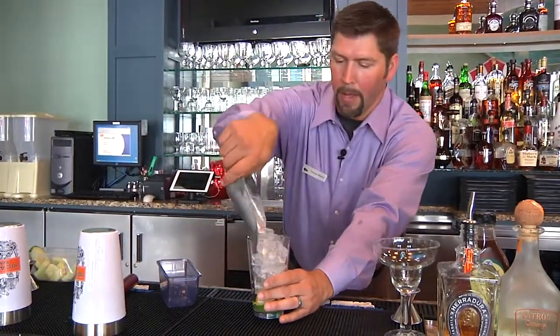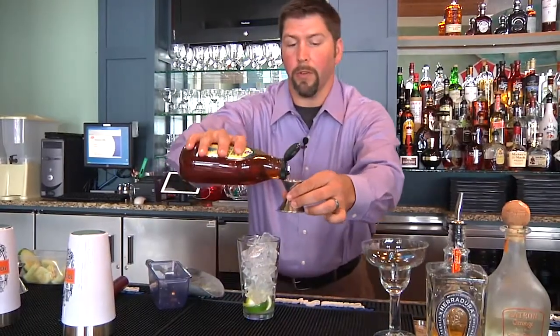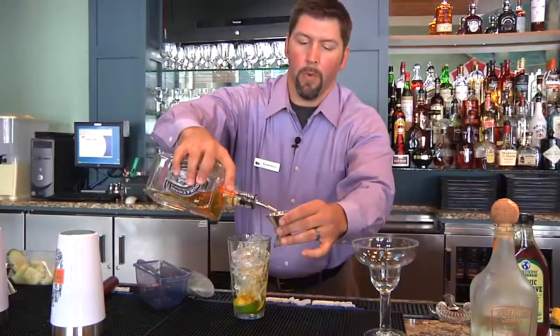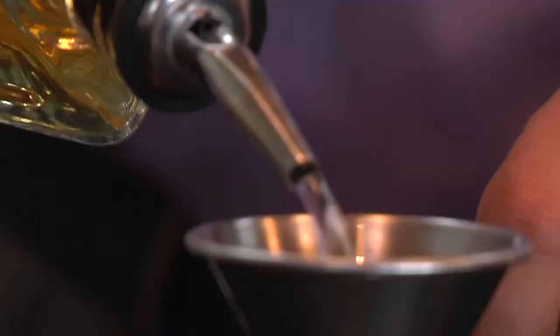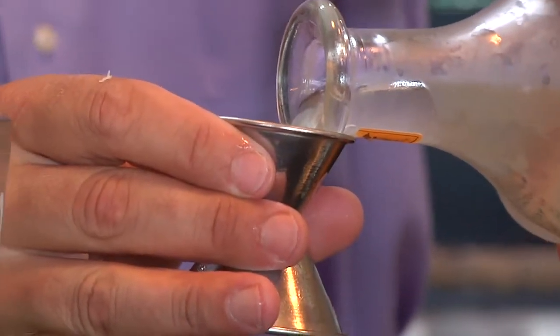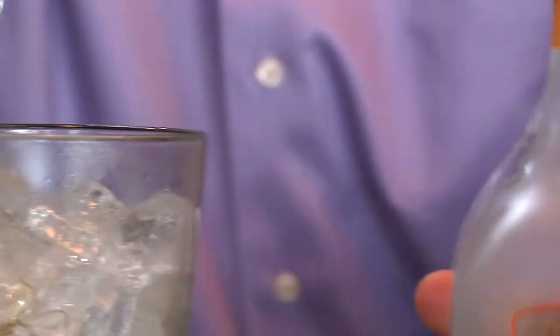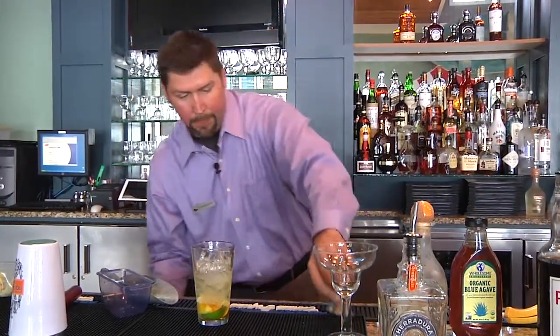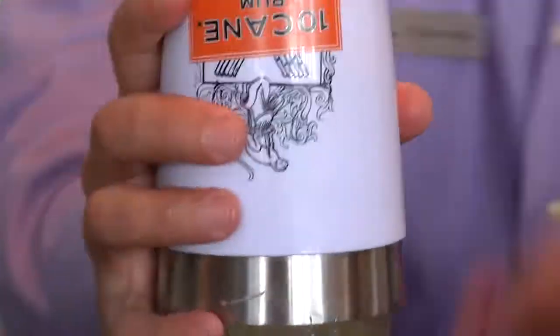I'm gonna ice this glass. I'm gonna go with three quarters of an ounce of agave nectar, an ounce and a half of Añejo tequila, three quarters of an ounce of triple sec, and last we have our house made sour mix — we use one and a half ounces. Give that a shake.